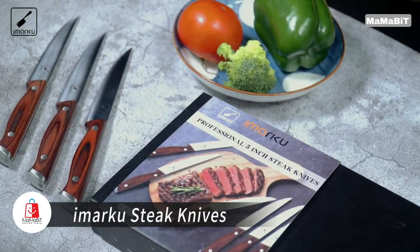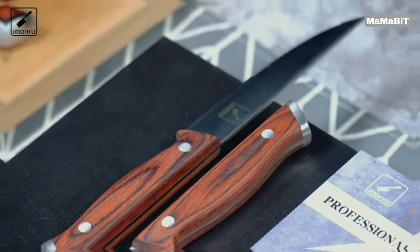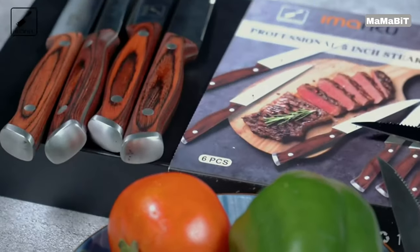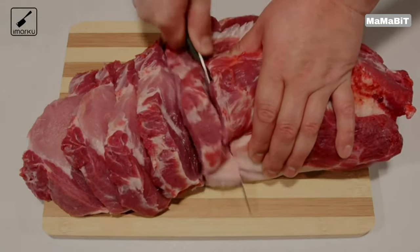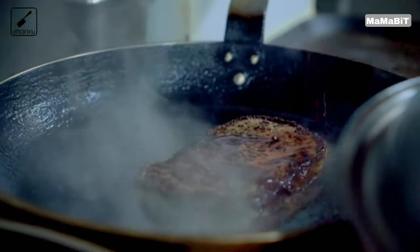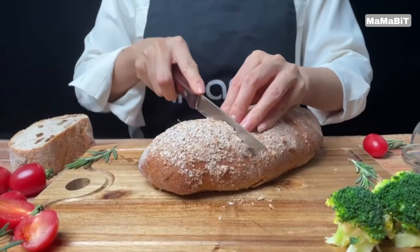Elevate your dining experience with MRQ steak knives. These premium knives feature high-end steel blades forged from high carbon and dense steel, ensuring durability and abrasion resistance. The ultra-sharp serrated edge is perfectly angled for effortless slicing. Experience exceptional balance and stability with the full-tang construction — the one-piece blade extends through the handle, secured by double rivets, guaranteeing long-lasting performance without bending or rusting. The ergonomic curved wood handles offer a comfortable grip for precise cutting.